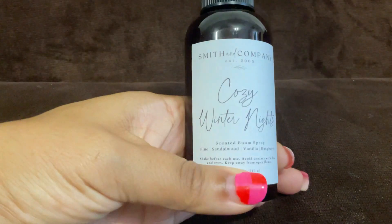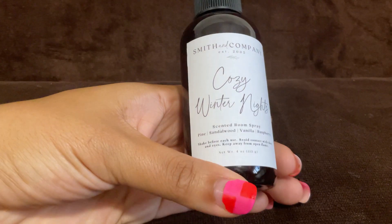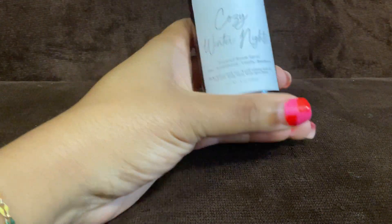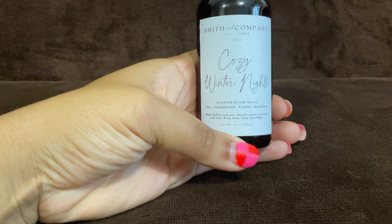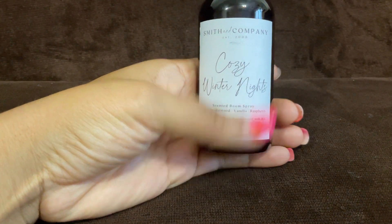Next up is this room spray called 'Cozy Winter Nights' — it's pine, sandalwood, vanilla, and raspberry. It smells pretty good; it's heavy on the pine. I don't get any raspberry — just pine and sandalwood with a very light touch of vanilla. It's quite wintry but I don't mind it.